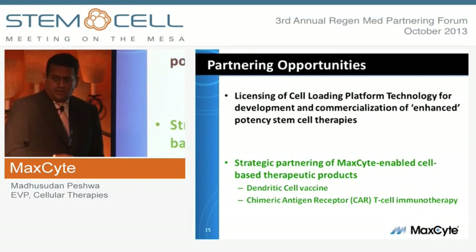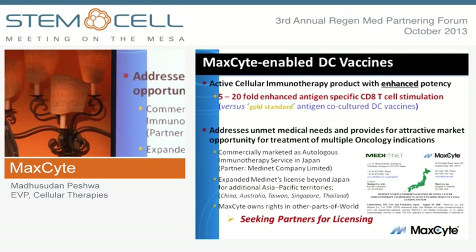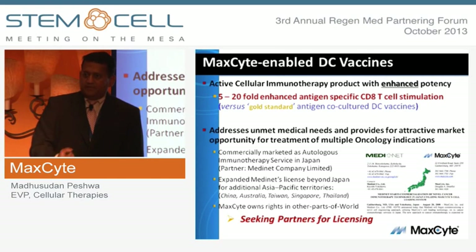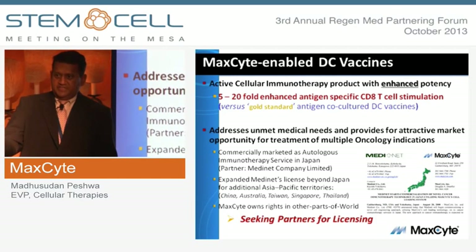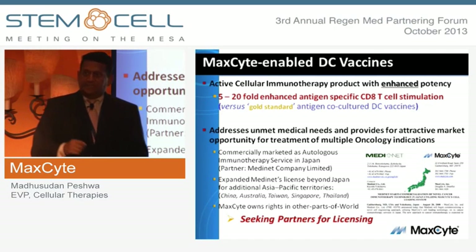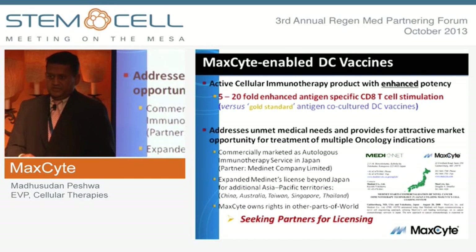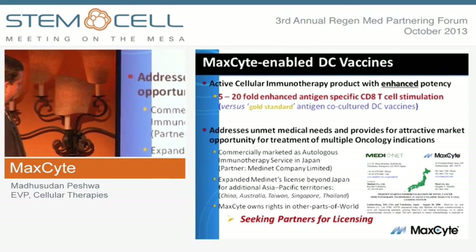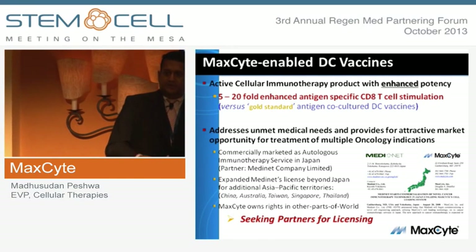Now I'll talk about two partnered product opportunities where we have clinical data and are seeking partners. The first is a dendritic cell vaccine. It takes the patient's own tumor, generates a lysate, and uses the Maxite platform to cytosolically load the lysate into the patient's dendritic cell. By cytosolic loading, we skew processing and presentation to get about a tenfold improvement in elicitation of tumor antigen-restricted CD8 cytolytic T cells compared to conventional antigen uptake. This is commercially marketed as an autologous immunotherapy service in Japan by Medinet, who have licensed it beyond Japan to other Asia-Pacific territories, and we are actively looking for partners in other geographies.